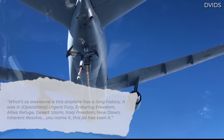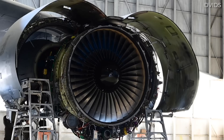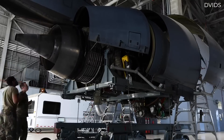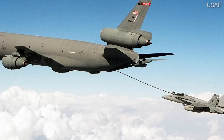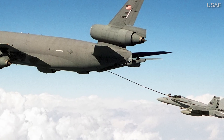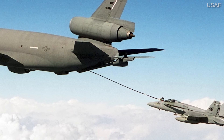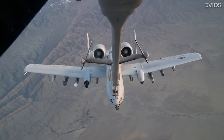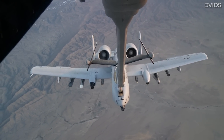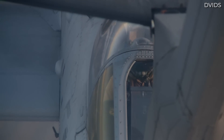The KC-10 Extender was more flexible than the KC-135 Stratotanker and lends itself much better to Joint Service Air Operations. This is largely due to a hose and drogue system that's more compatible with US Navy, US Marine Corps, and most allied warbirds. It can serve all aircraft in one mission. By contrast, the Stratotanker only uses a boom system, which is solely compatible with US Air Force aircraft.